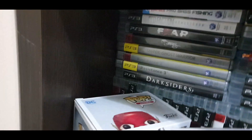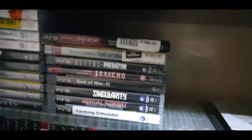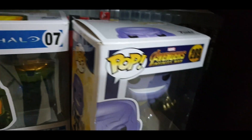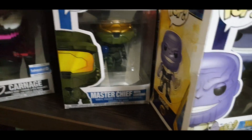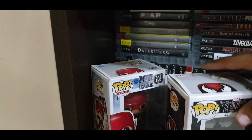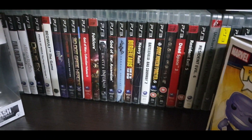Moving down, this is just a bunch of PlayStation 3 games as you can see, with some more Funko Pops — there's Thanos, Master Chief, Carnage, and the Flash. So I'm just moving these guys out of the way so you can see some more PlayStation 3 goodness.